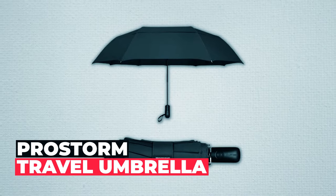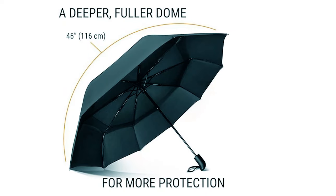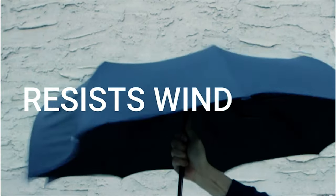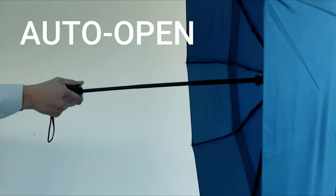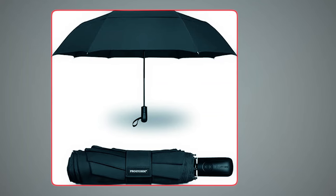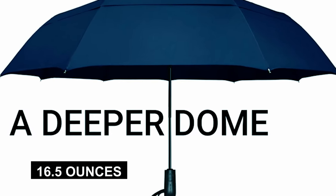ProStorm Travel Umbrella. The ProStorm Travel Umbrella is a reliable and stylish companion for those unpredictable rainstorms. Its innovative design boasts a larger 46-arc diameter, providing superior coverage and wind resistance during inclement weather. This umbrella offers ultimate convenience with its automatic open and close feature, making it a breeze to use. When closed, it's a compact 11.75 inches, perfect for slipping into handbags, briefcases, luggage, and more. It's also incredibly lightweight at just 16.5 ounces.